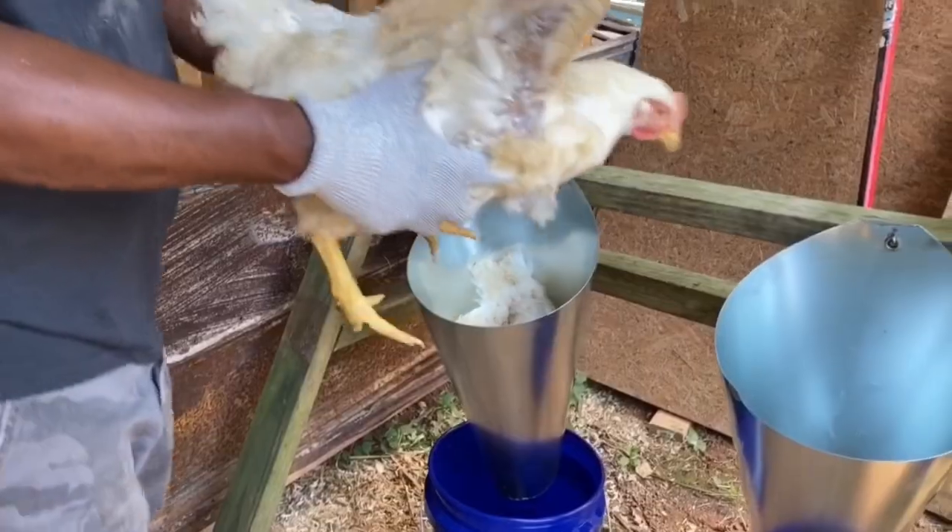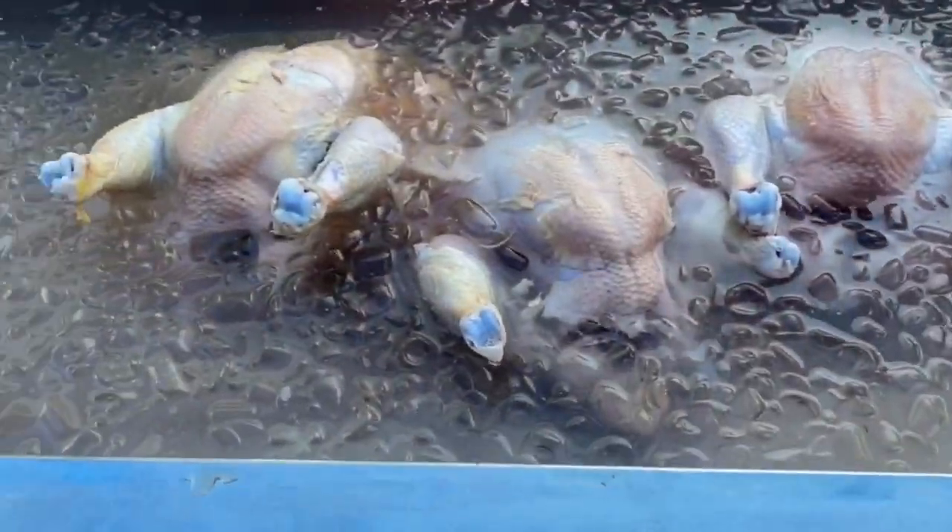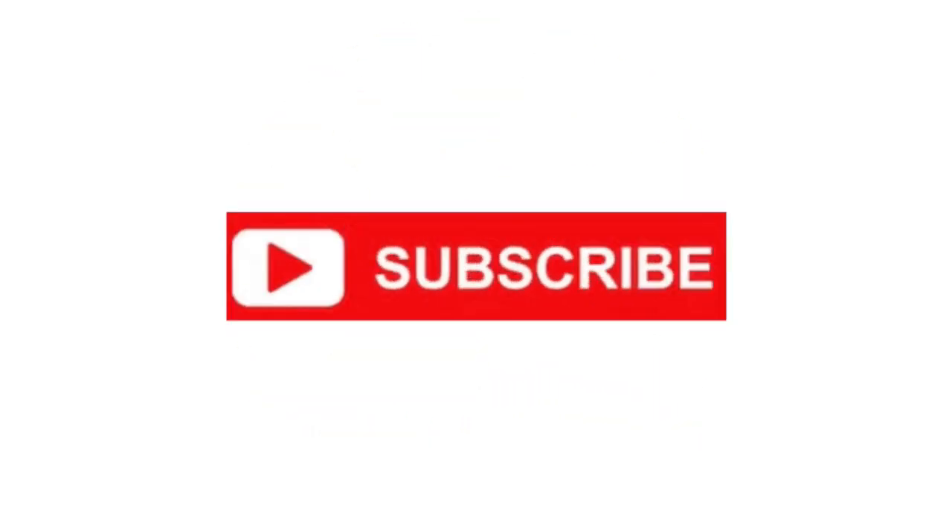Hey y'all, good morning! I'm standing in front of my pantry because it's time for me to reload. I'm starting to work on a three to six month food supply because it's coming on fall, which means flu season, and we already know about COVID-19. So I need to get some more things. I'm going to go over what I have, and that way I'll know what I need to get. I'm going to Sam's and Walmart.